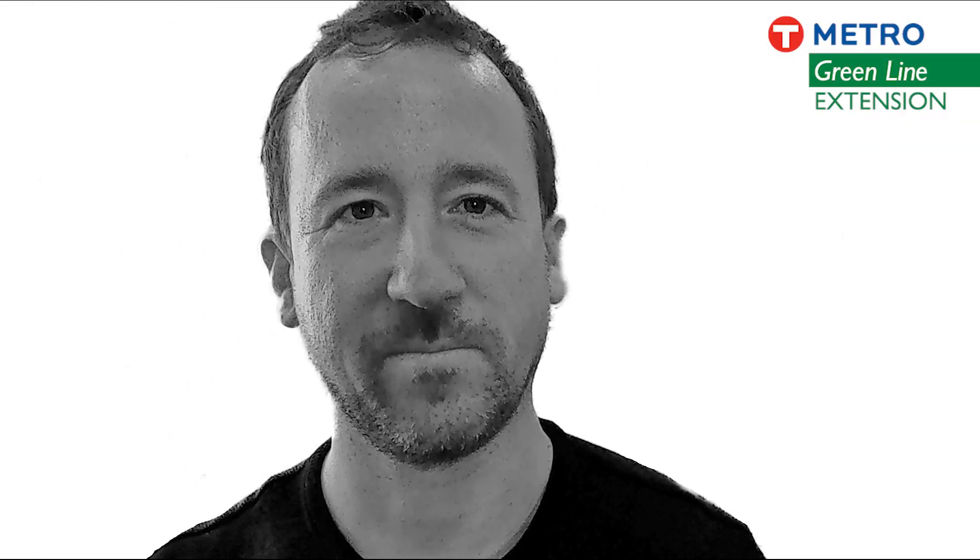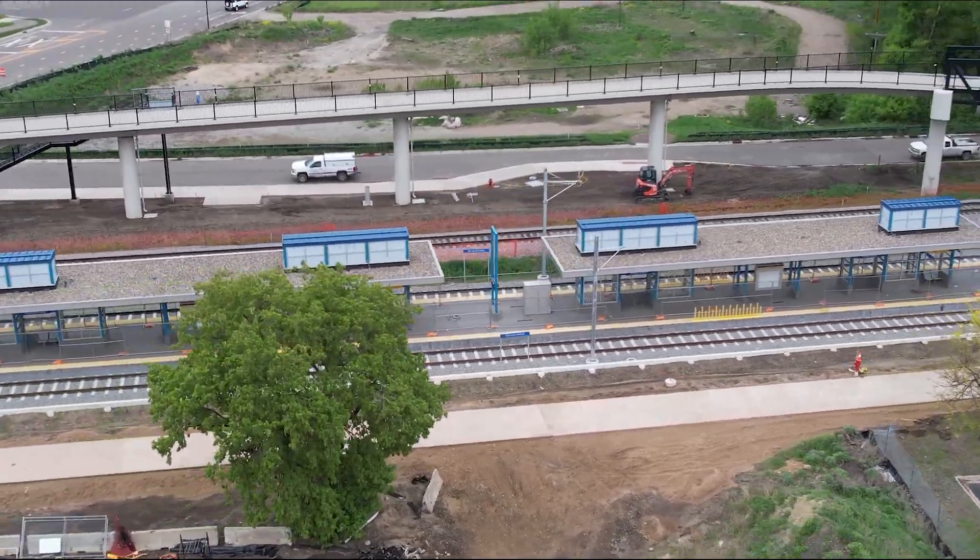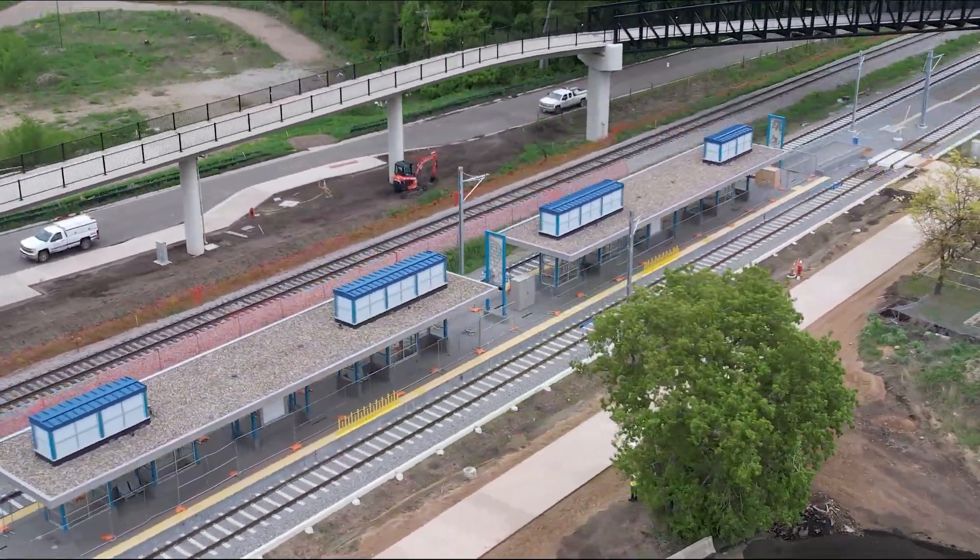I'm Eric Schauer. I am the construction manager for the systems contract on the Southwest LRT or Green Line Extension contract. The systems contract is the follow-on contract to the civil construction contract which built all the rails and stations. We come on after and pull all the cables that essentially signal, electrify the railroad, and provide a communications backbone system for the light rail system.